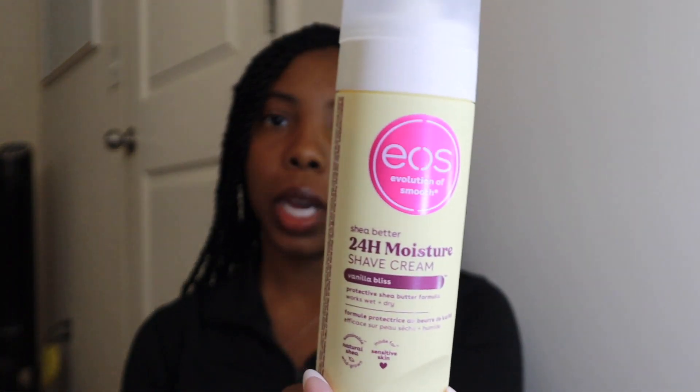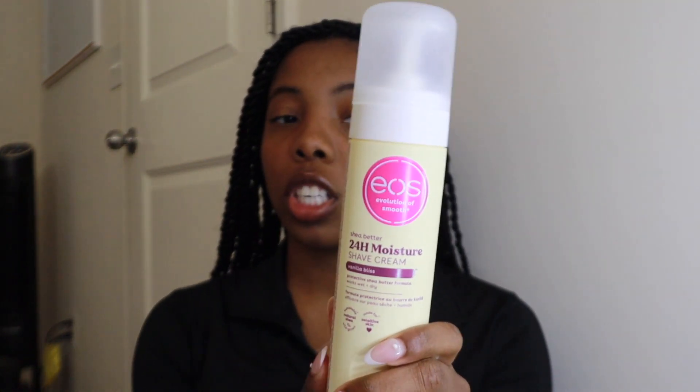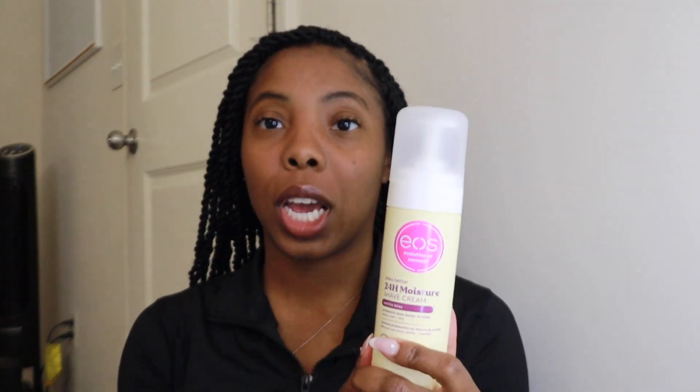For when I shave my legs I like the EOS shave cream. When I use shave oils my hair grows back in like two days, but with this it takes a while to grow back and this stuff is cheap. Those shave oils are expensive because of the brand name, but this is way better. They have other scents but I always get this one.